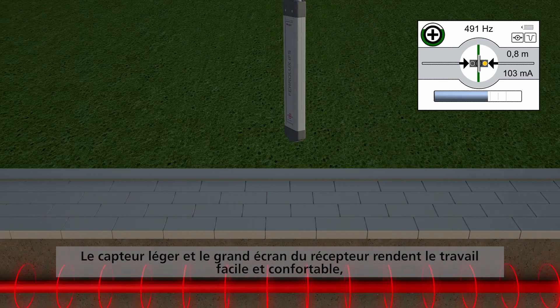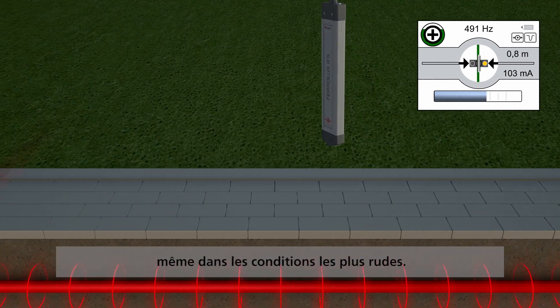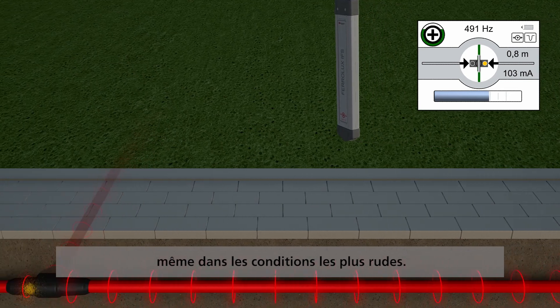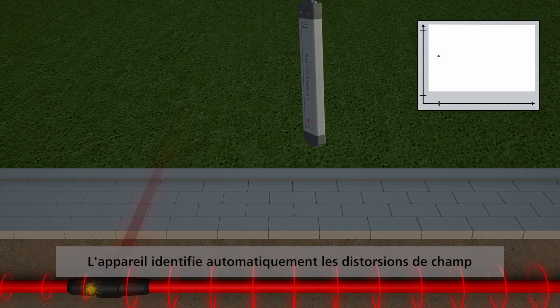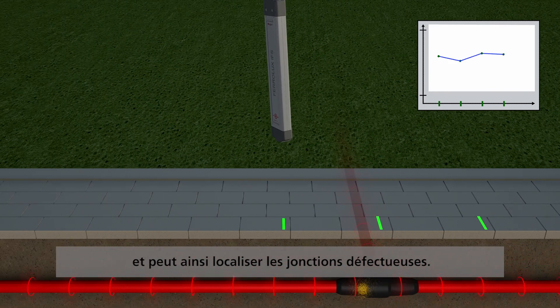The lightweight sensor and large structured display make the job easy and comfortable even in harsh conditions. The device automatically identifies field distortions and is thus able to pinpoint defective joints.